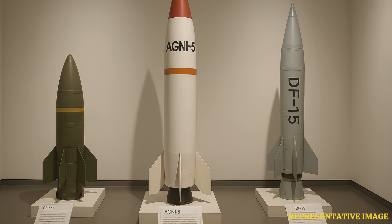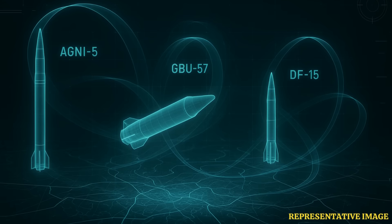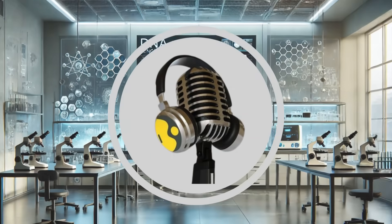Pulling this all together, India's Agni-5, especially with these upgrades, is shaping up to be a really distinct and versatile strategic asset. That deep strike precision combined with survivability is quite something. What's striking is how these different approaches to bunker-busting reflect bigger strategic priorities. Stay tuned for more such intriguing stories to come.